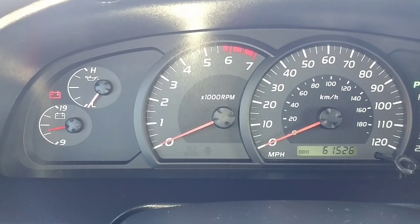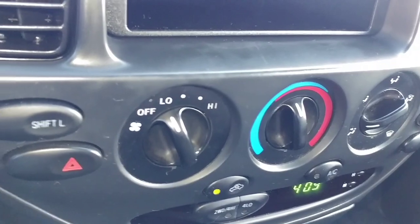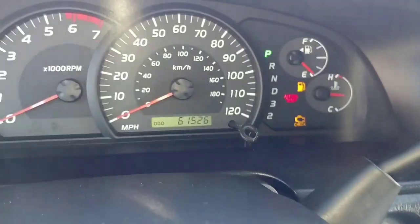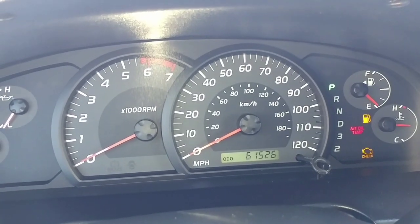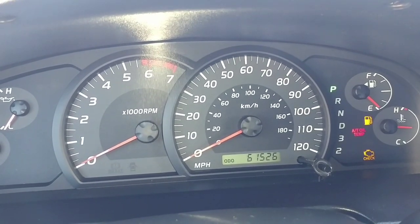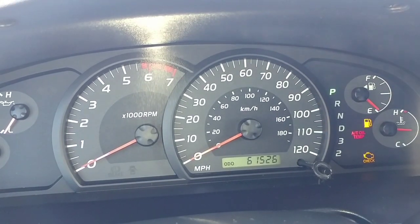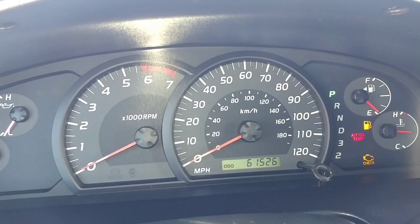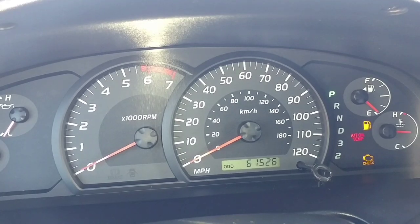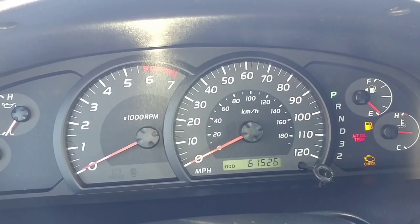Hey guys, what's up? So yeah, just to let you guys know, the issue was actually the starter and I had a suspicion that it was the starter. I had that changed out like last summer, probably around June. So that starter lasted me less than a year, which is pretty much ridiculous to me because these should last for quite a while, like more than a couple years.